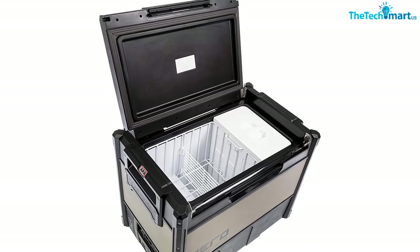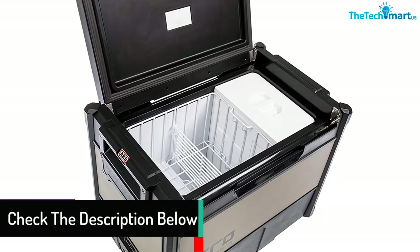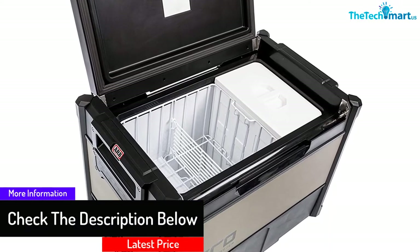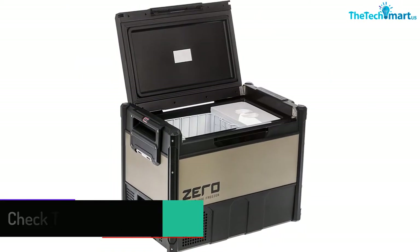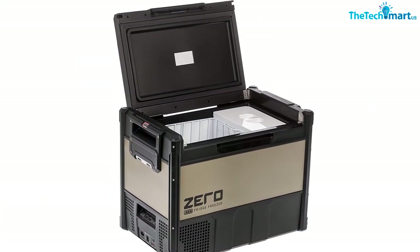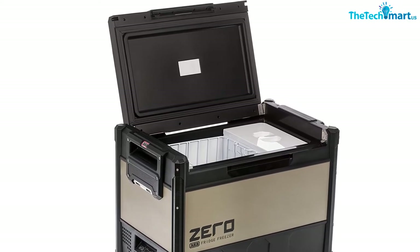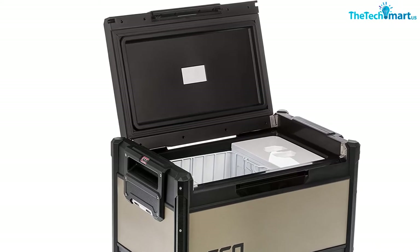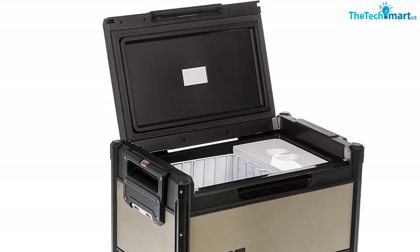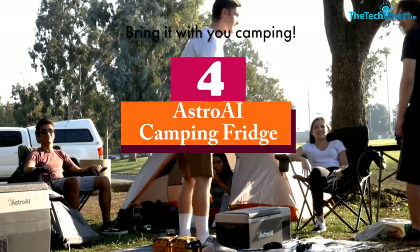You can set the temperature, monitor it, and change modes all from your phone. It even has a USB charger so you can keep your devices topped up on the road. It has high energy efficiency and uses minimal power to stay cold. Overall it's an awesome 12V camping fridge, but it's pretty expensive and the app is a bit outdated.